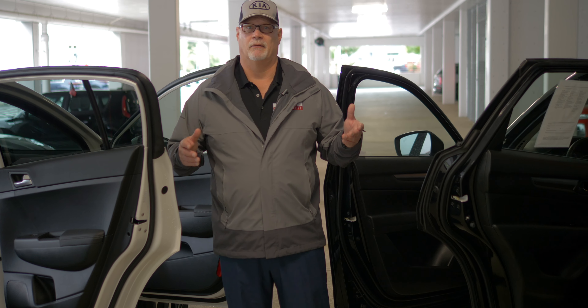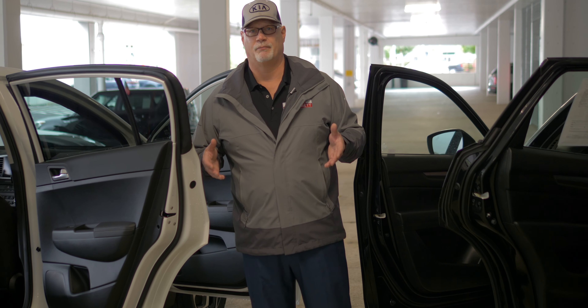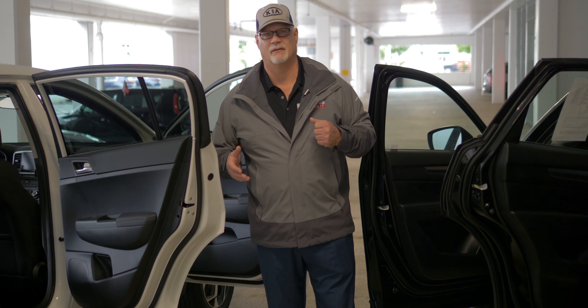At any rate, my name is Doug Schei. If you have any questions, please look me up. I'm at Kia of Everett.